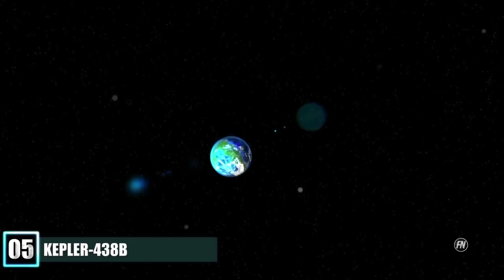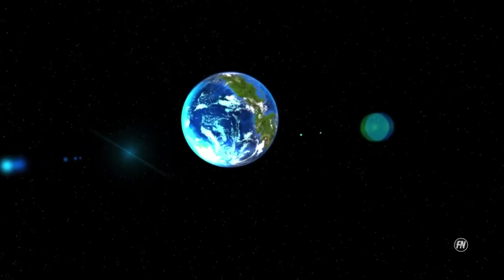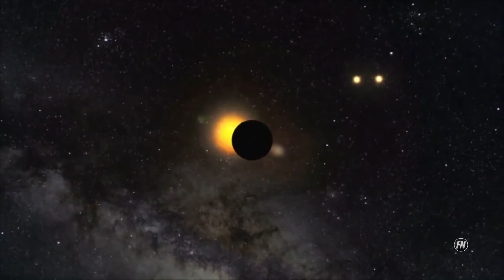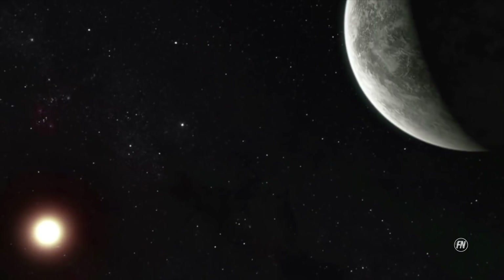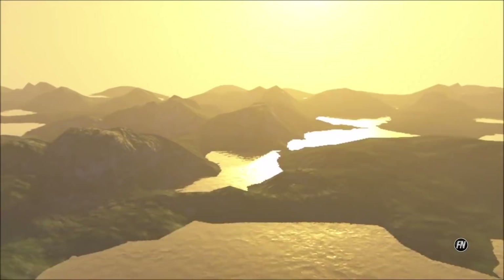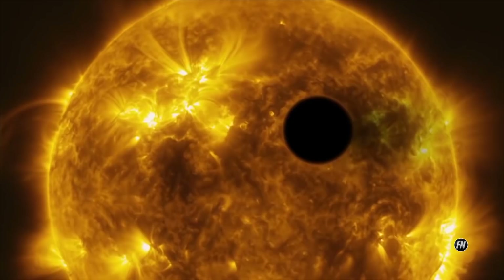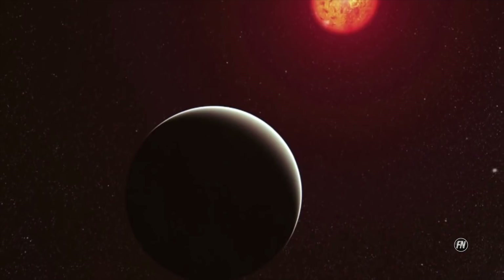Number 5: Kepler-438b is a confirmed near-Earth-sized exoplanet, likely rocky, orbiting in the inner edge of the habitable zone of the red dwarf Kepler-438, about 4,729 light-years from Earth in the constellation Lyra. It receives 1.4 times our solar flux and has a mass and radius close to that of Earth. However, it has been found that this planet is subjected to powerful radiation activity from its parent star about every 100 days — much more violent storms than the stellar flares emitted by the Sun, which would be capable of sterilizing life on Earth.